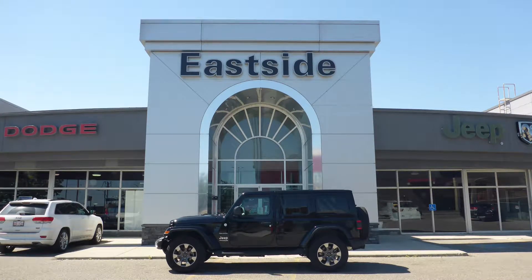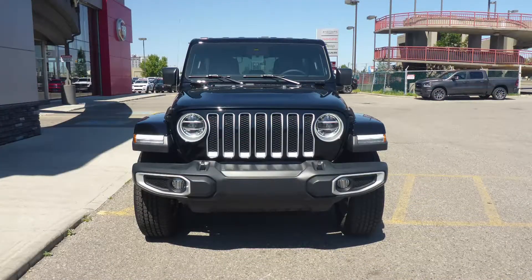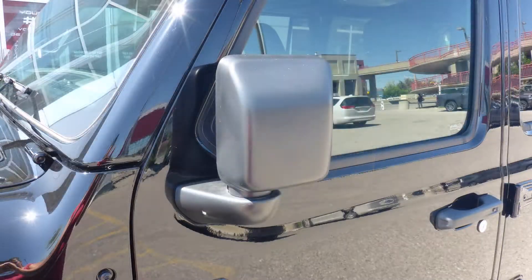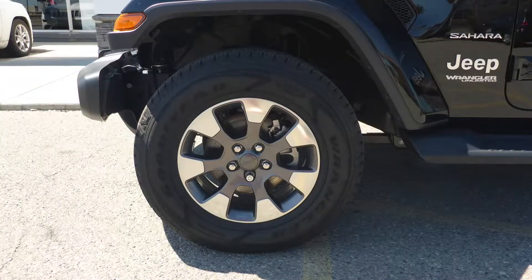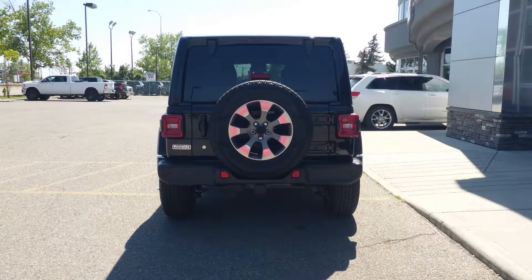Hi Teresa, this 2019 Jeep Wrangler Limited Sahara comes equipped with a 3.6L V6 engine and automatic transmission, power heated manual folding side mirrors, LED reflector headlamps and fog lamps, 18 inch aluminum wheels, a trailer hitch receiver and a black exterior.